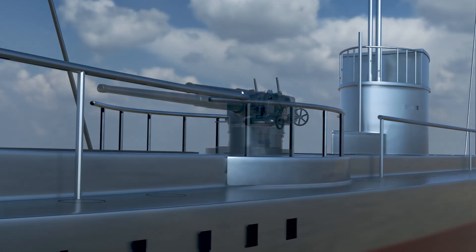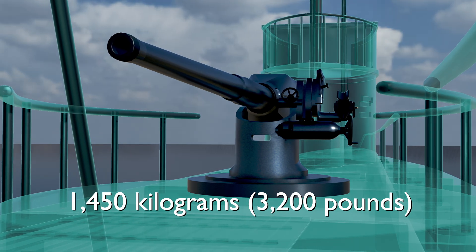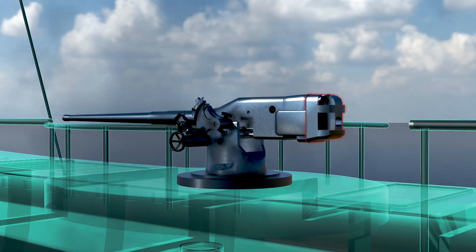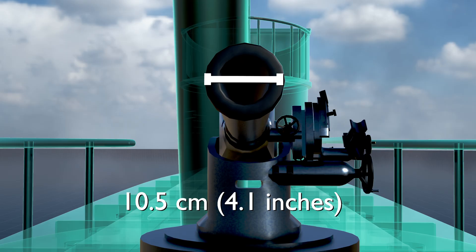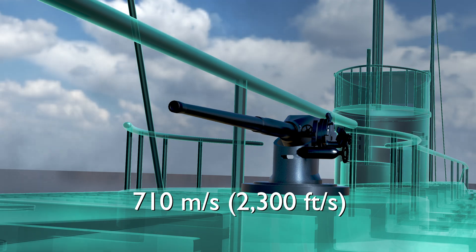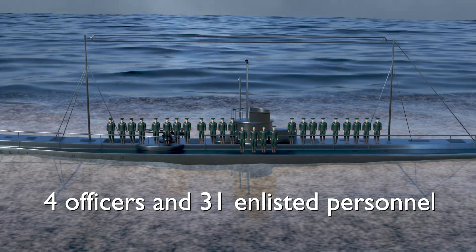This was later upgraded to a 10.5 centimeter (4.1 inch) SKL-45 gun between 1916 and 1917, which weighed 1,450 kilograms (3,200 pounds) and measured 472.5 centimeters (15 feet 6 inches) in length. It featured a horizontal sliding block breech mechanism. It fired shells weighing 17.4 kilograms (38 pounds) and had a caliber of 10.5 centimeters (4.1 inches). This gun could fire at a rate of 15 rounds per minute, achieving a muzzle velocity of 710 meters per second (2,300 feet per second), with an effective firing range of 12,700 meters (41,700 feet). The crew consisted of four officers and 31 enlisted personnel.